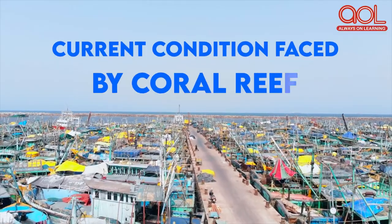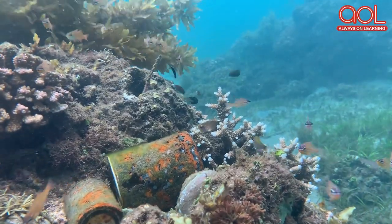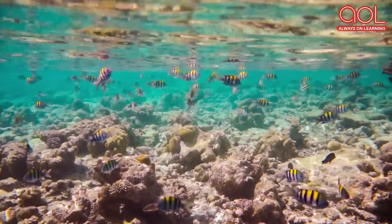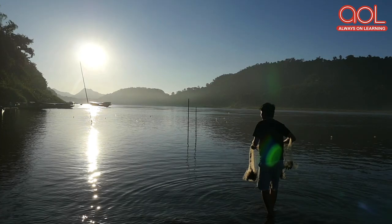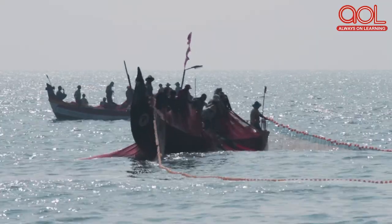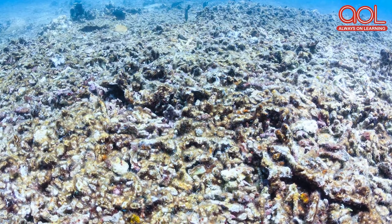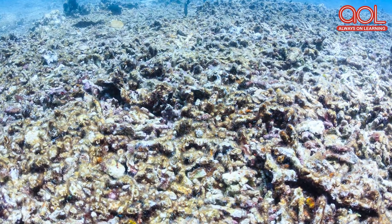Current condition faced by coral reefs today: coral reefs are under threat. Rampant fishing activities that happen along the coastal areas lead to damage of those reefs by the fishing nets used by fishermen. These nets are known to break the corals while they are thrown into the water and then pulled back.